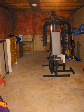A basement or cellar is one or more floors of a building that are completely or partly below the ground floor. It generally is used as a utility space for a building, where such items as the boiler, water heater, breaker panel or fuse box, car park, and air conditioning system are located, as are amenities such as the electrical distribution system and cable television distribution point.